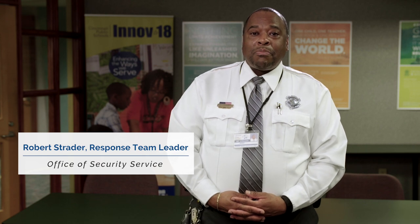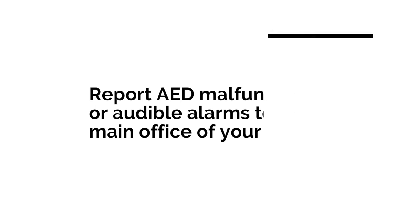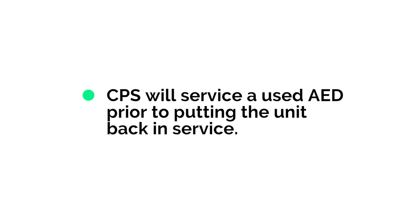CPS facility staff checks AEDs on a monthly basis to ensure they are maintained per AED maintenance procedures. Pads and batteries are changed and replaced on a scheduled basis in accordance with manufacturer instructions to ensure the units are ready for use at all times. Any reports of AED malfunctions or audible alarms indicating a need for service should be reported immediately to the main office. After using an AED, report to the main office, building engineer, or directly to the Environmental Health and Safety Office. CPS has procedures in place so the unit may be serviced prior to being put back in service.